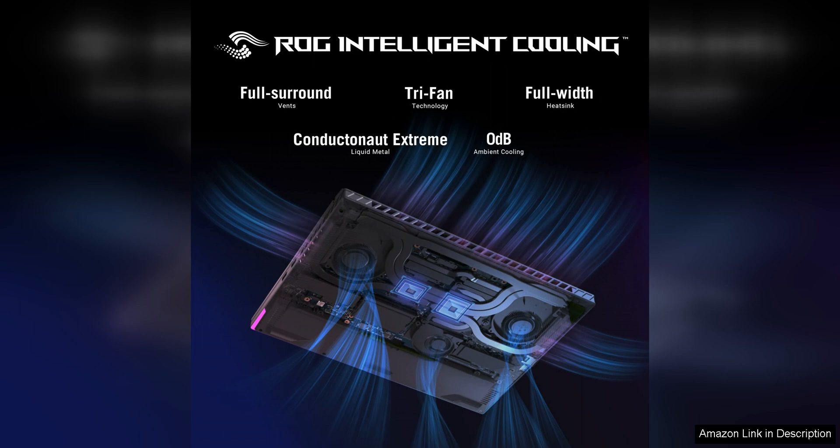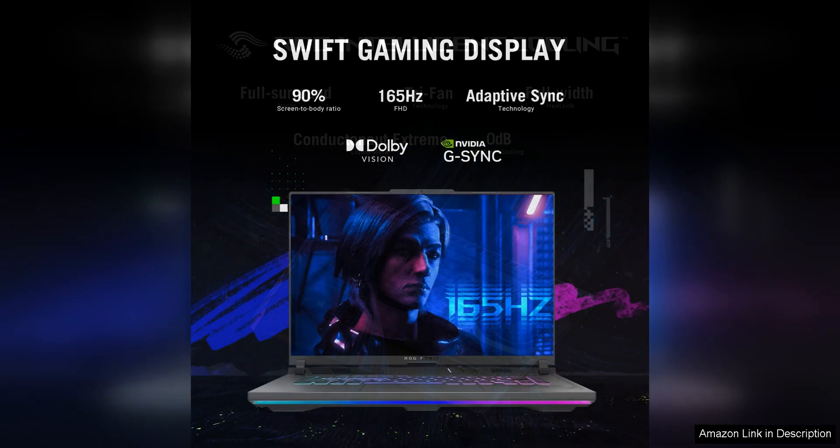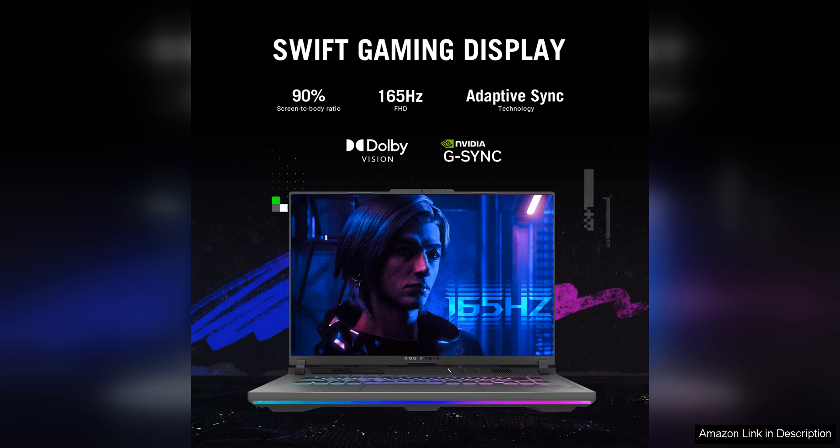Asus has equipped the ROG Strix G16 with plenty of storage options, including fast SSD storage for quick boot times and loading speeds, as well as additional HDD storage for storing large game libraries and media files. This ensures that you have enough space for all your games and files without compromising on speed.